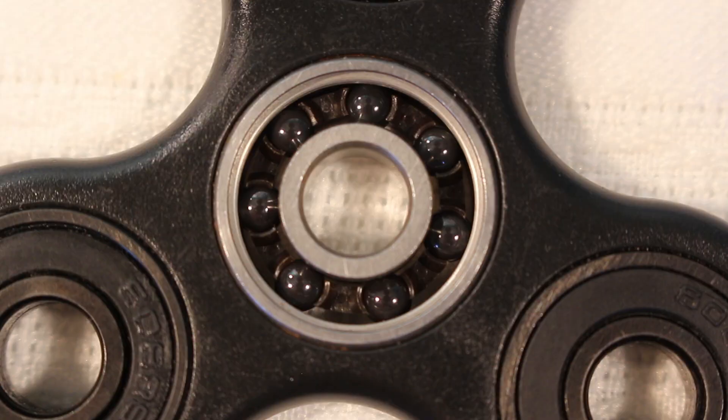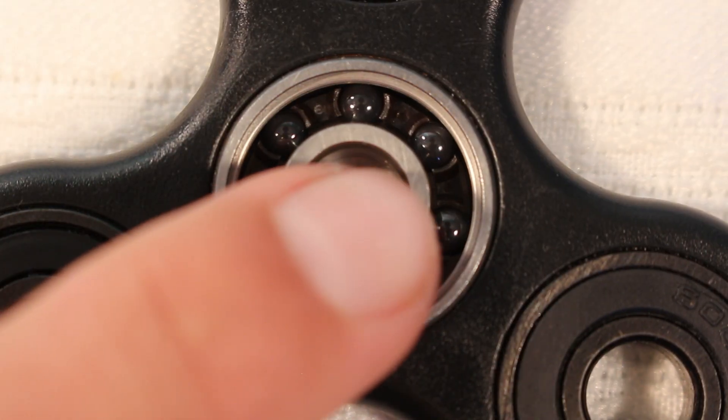Now kids have been going crazy over these things, and some schools are already ready to ban them. However, today I'm not going to talk about that. I'm going to focus on the physics behind these things and why they spin the way that they do. The most important bit of this whole thing is the central ball bearing, which acts to reduce friction.